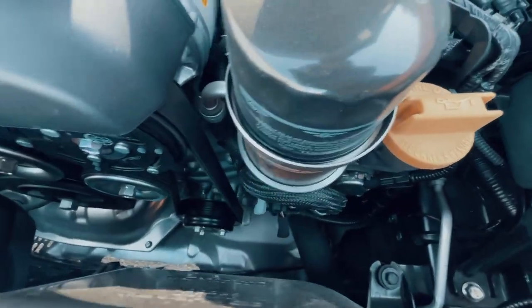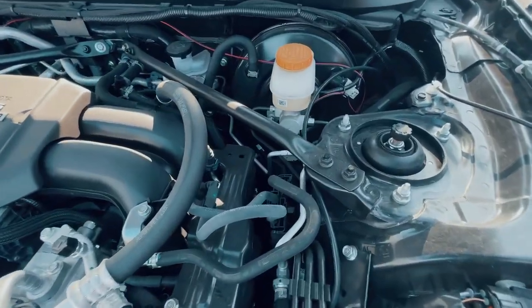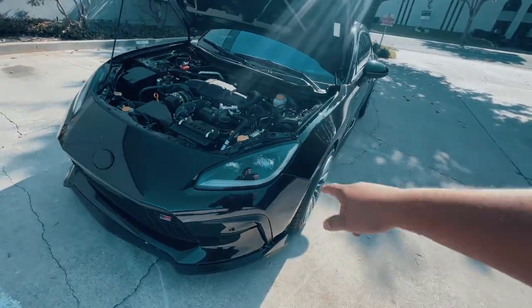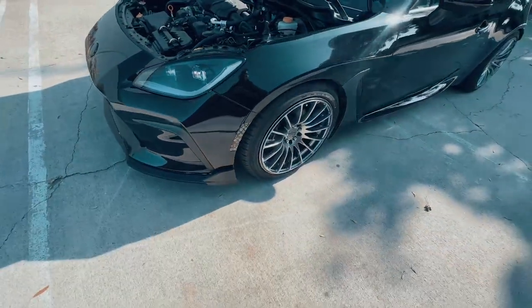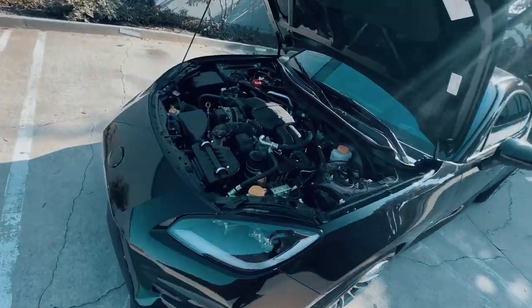Damn, look at the engine — it's super cleaned up. You got space to work on it. I actually like it, I wouldn't mind having one of these. I like the headlights that he did — I don't know if they come with it, but I do like the headlights. This is actually a nice car. Let me close the hood and show you guys the inside.